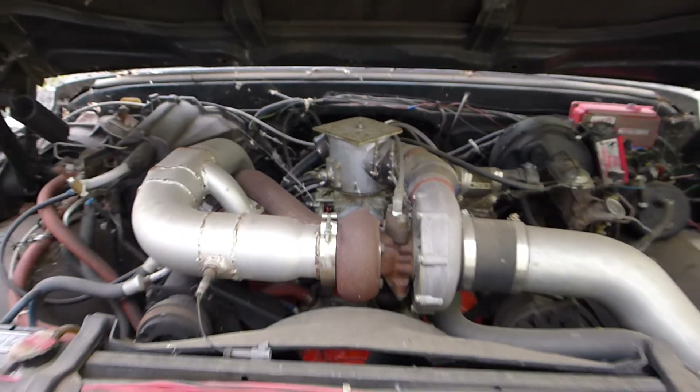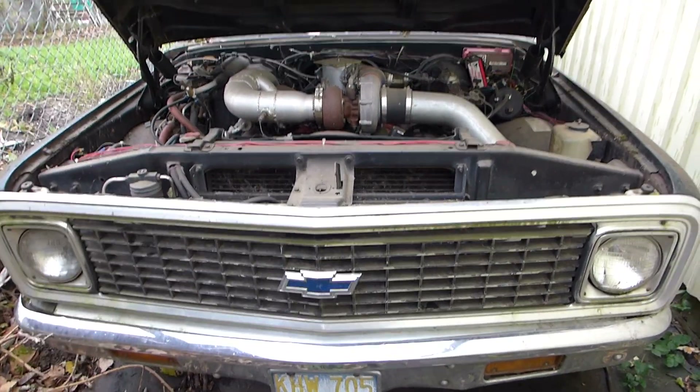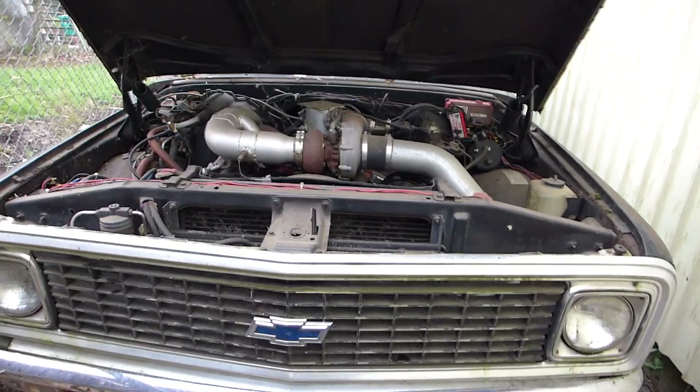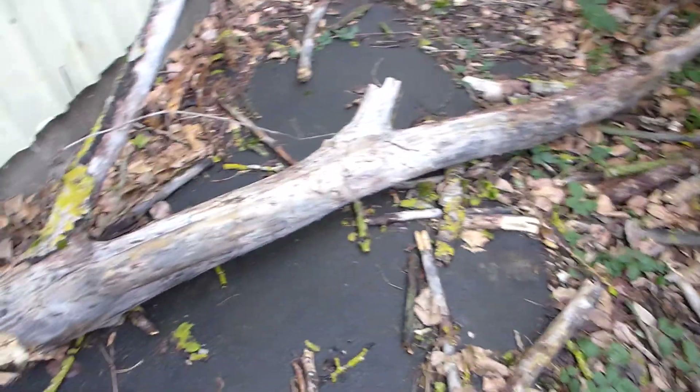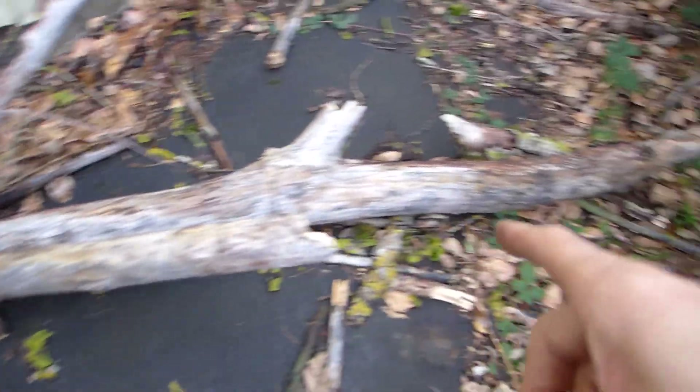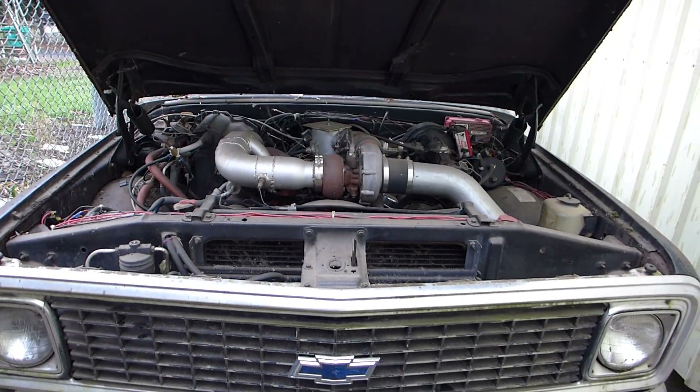Anyhow, this is my turbocharged 355 small block Chevy and my old Cheyenne drag race truck, and see if I can get her going a little bit. I thank my lucky stars that that log didn't end up in there. Thanks for watching.